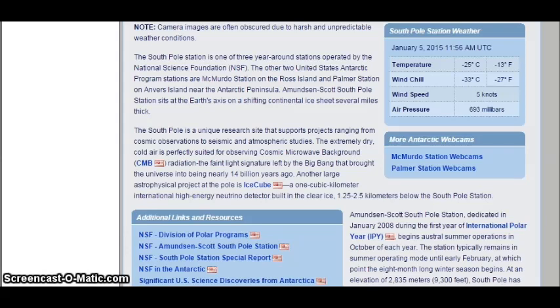Amundsen-Scott South Pole Station sits at the Earth's axis on a shifting continental ice sheet several miles thick. South Pole is a unique research site that supports projects ranging from cosmic observations to seismic and atmospheric studies. The extremely dry, cold air is perfectly suited for observing cosmic microwave background (CMB) radiation — the faint light signature left by the Big Bang that brought the universe into being nearly 14 billion years ago.